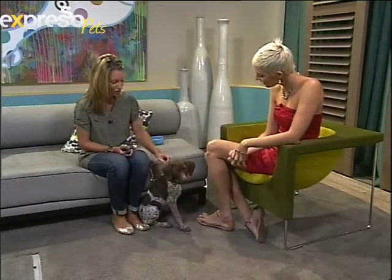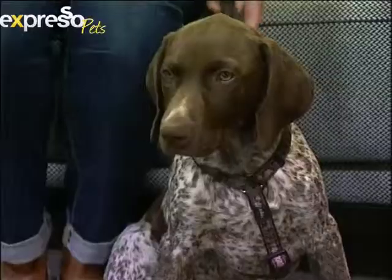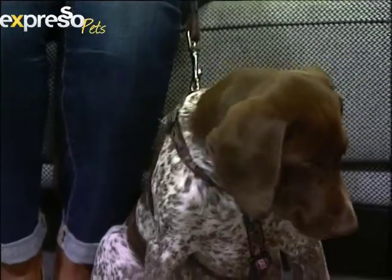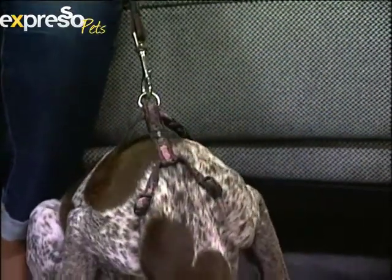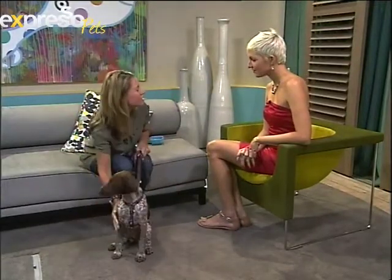What's her temperament like? She looks very relaxed — we're on set with lots of cameras and so many people behind the scenes and she just made herself at home. She is a very active dog. It is a very active breed, and this breed is particularly recommended for active families who do a lot of exercise — running on the beach, biking.